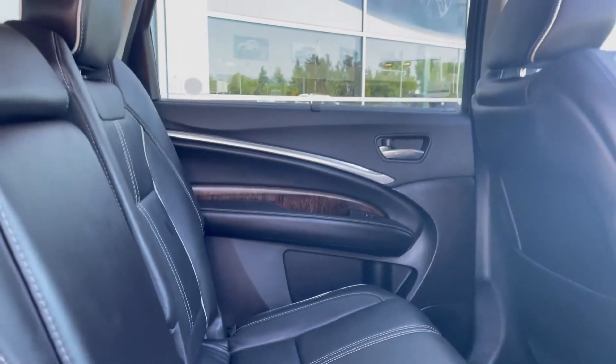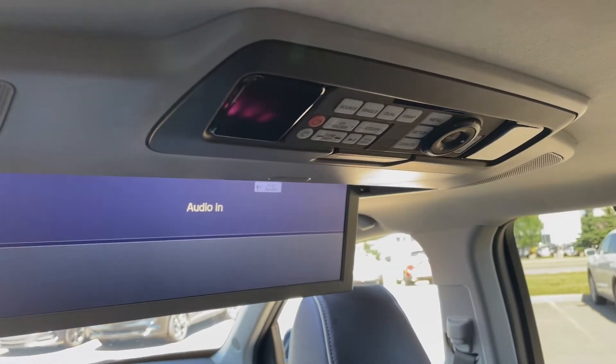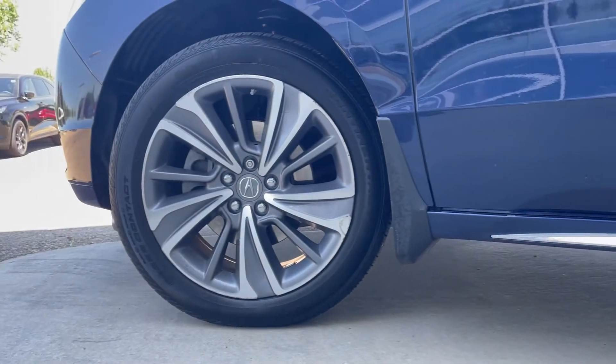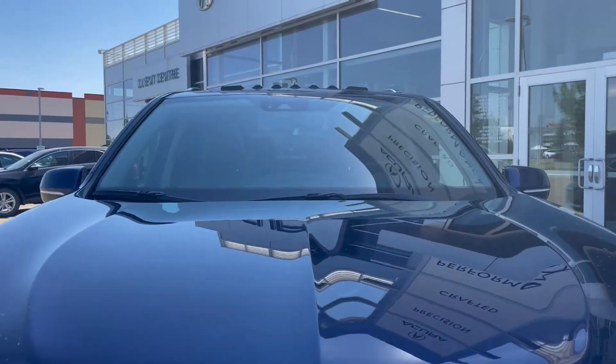The second and third rows are comfortable and have a DVD player and window screens too, perfect for family road trips. It's a super handling all-wheel drive, and under the hood is a three liter hybrid V6 with 290 horsepower.